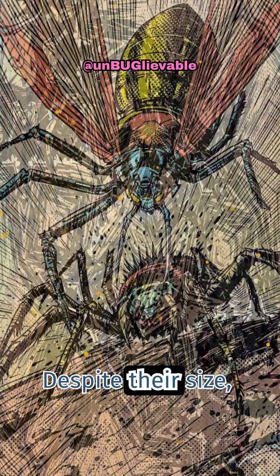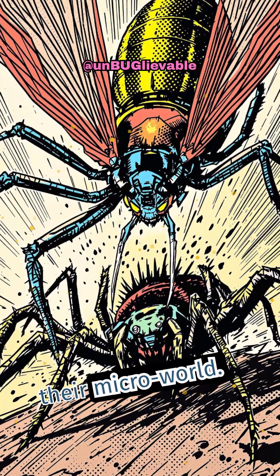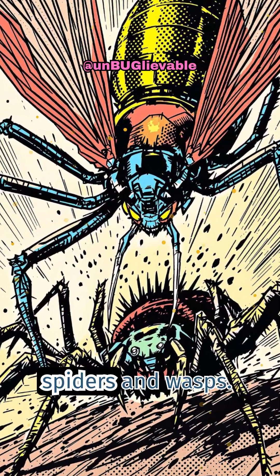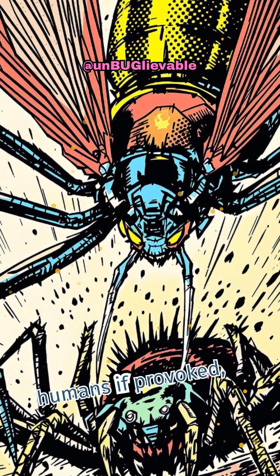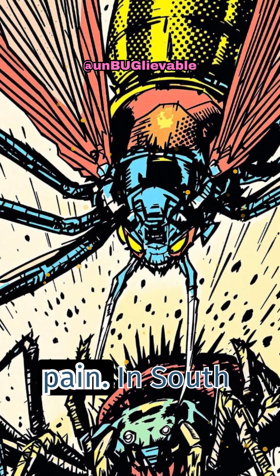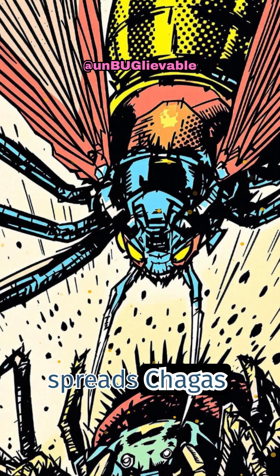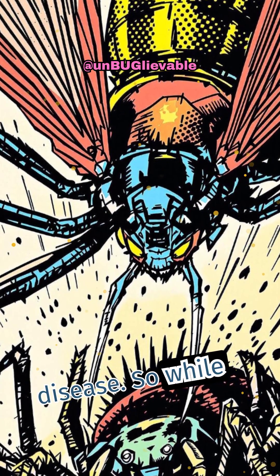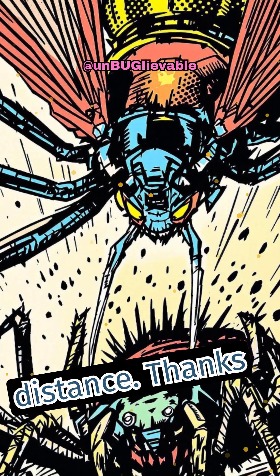Despite their size, assassin bugs are apex predators in their micro-world. Some even hunt spiders and wasps. But beware — certain species can bite humans if provoked, causing intense pain. In South America, one type spreads Chagas disease. So while they're fascinating, these bugs are best admired from a safe distance.